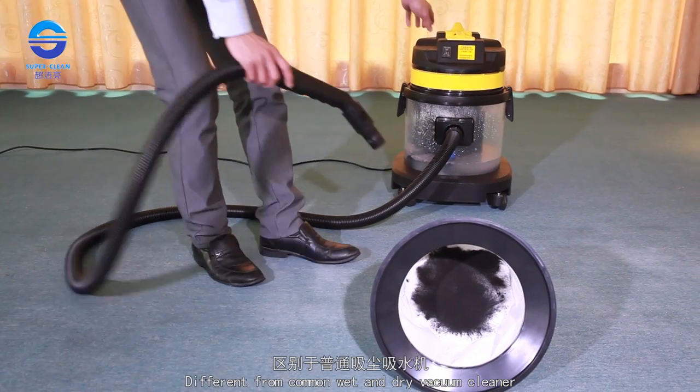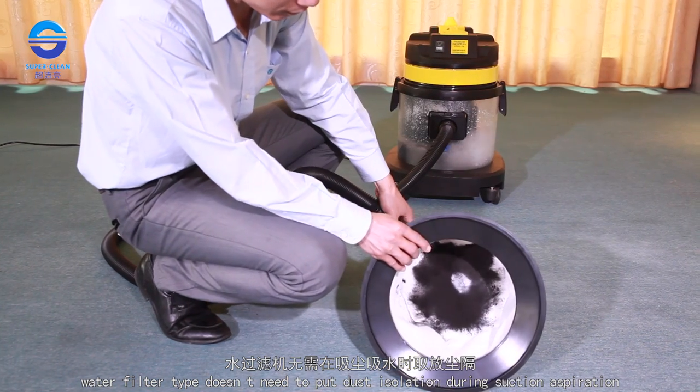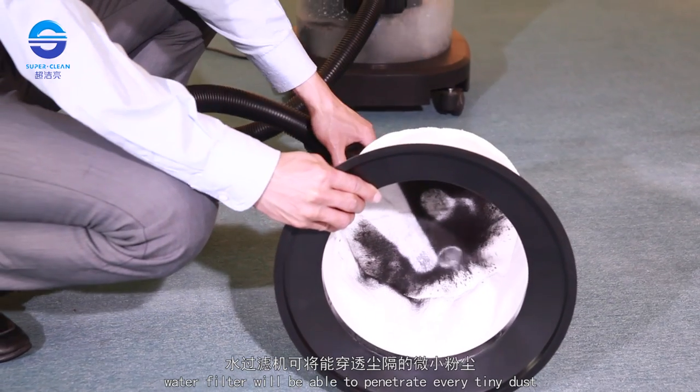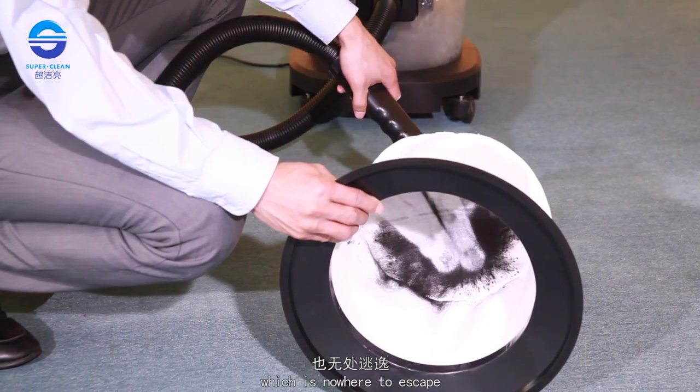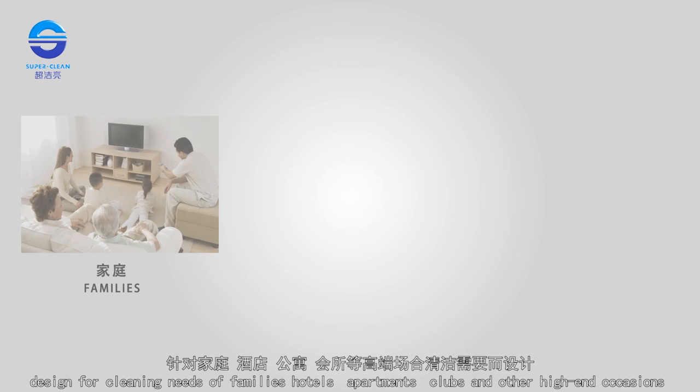Different from common wet and dry vacuum cleaners, the water filter type doesn't need to put dust isolation during suction. Water filtration is able to capture every tiny dust particle, which has nowhere to escape. This water filtration vacuum cleaner is designed for the cleaning needs of families, hotels, apartments, clubs, and other high-end occasions.